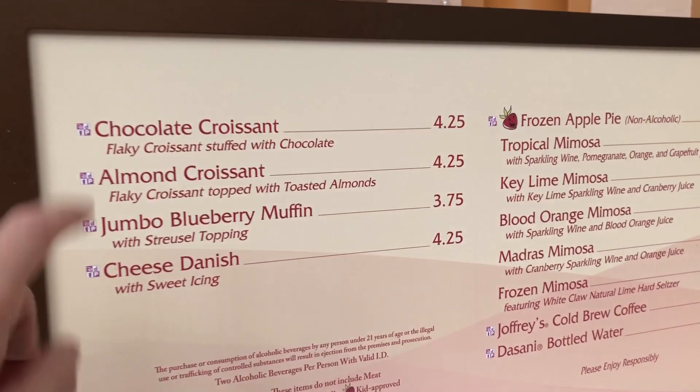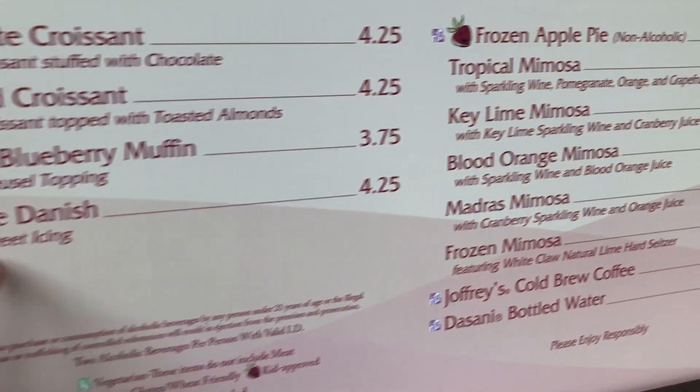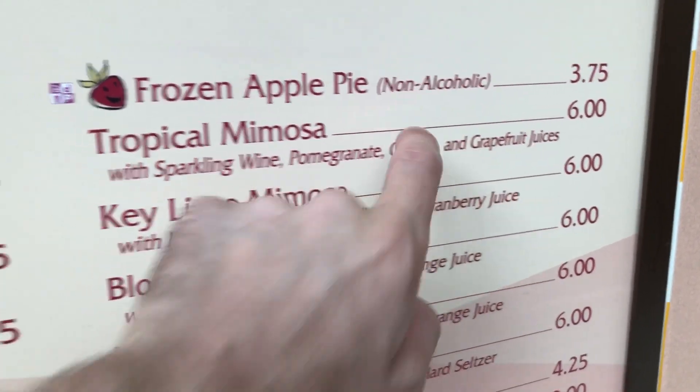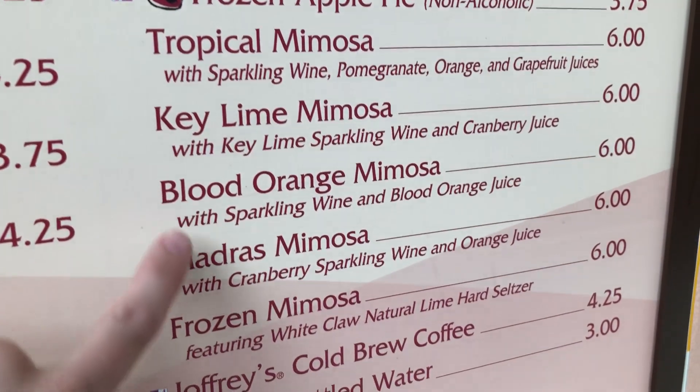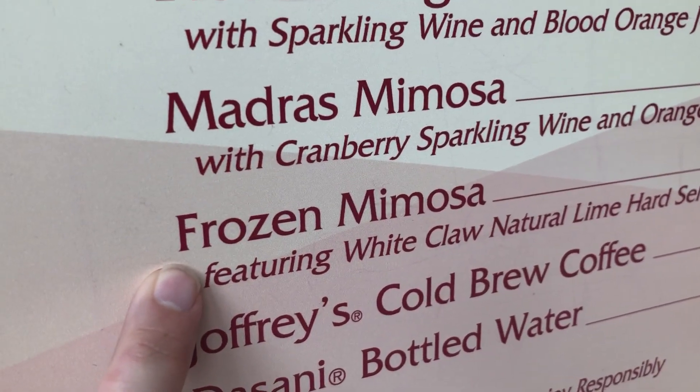Here is your menu at the Shimmering Sips Mimosa Bar. You can also get food here — a couple of croissants, blueberry muffin, cheese danish. And then all of these mimosas. They even have one for the kids. There are five different mimosas, including the frozen one.